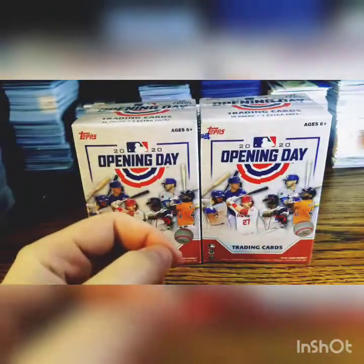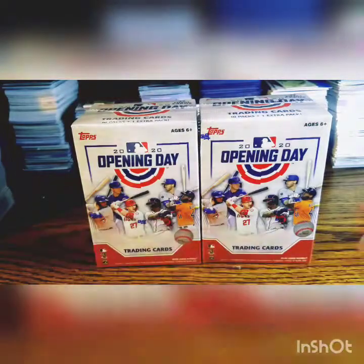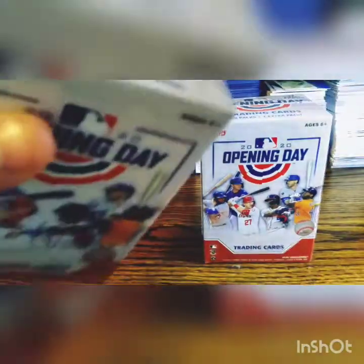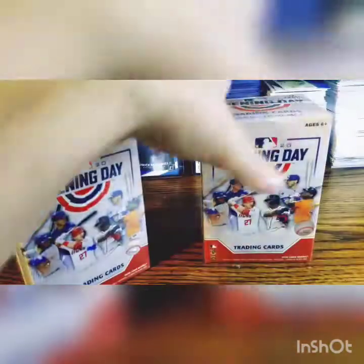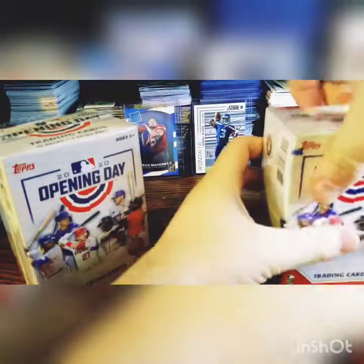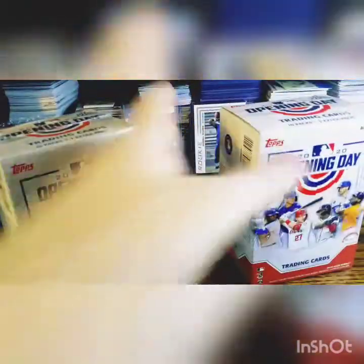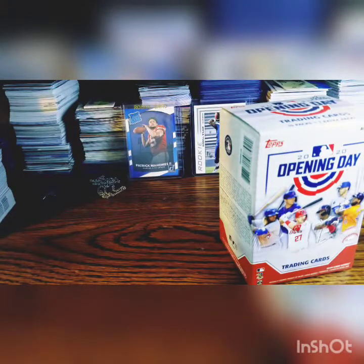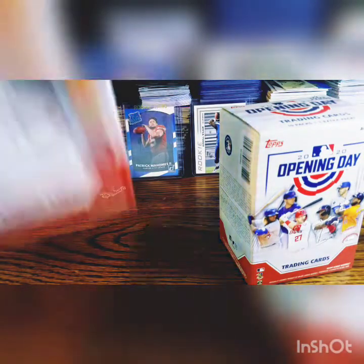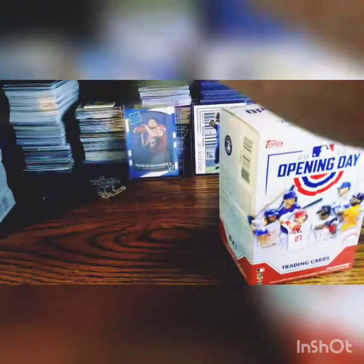What's going on guys, 727cards here. That was my new intro video, let me know if you guys like it. Today I stopped at Walmart and got two boxes of Opening Day. I worked on that intro last night because I figured it's probably about time to make one, considering the subscriber amount I have and the views I'm getting. I figured it'd be good to get a little more professional — well, you know.